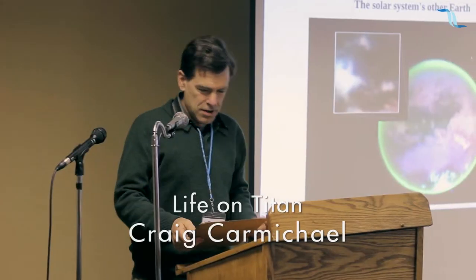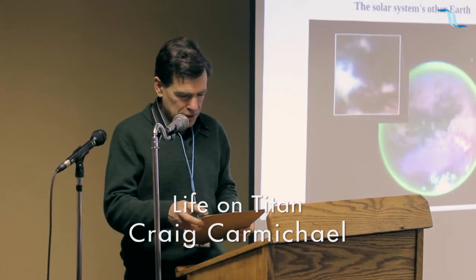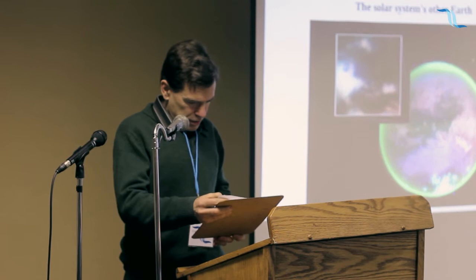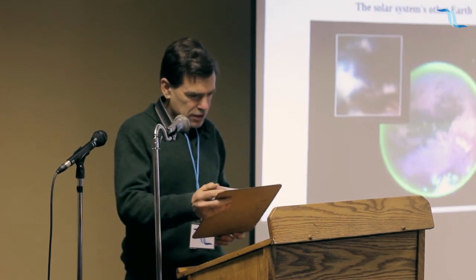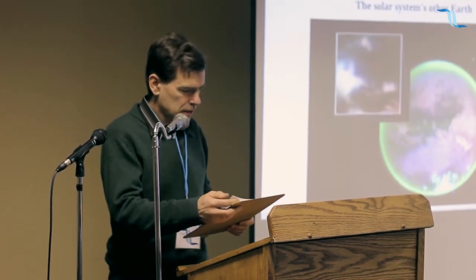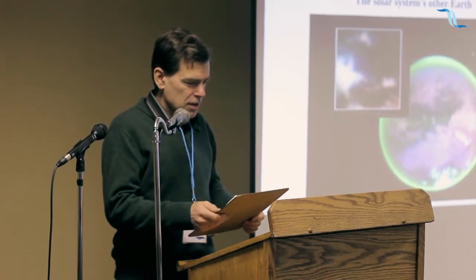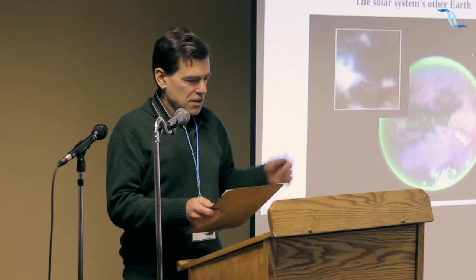Let's get to Craig Carmichael. He's going to talk about the life of Titan. I've come to talk about life on Titan, but first some people seem to have expressed interest in an update on my electric hubcap car motor project that I talked about last year. So I'm going to spend about one minute on that.